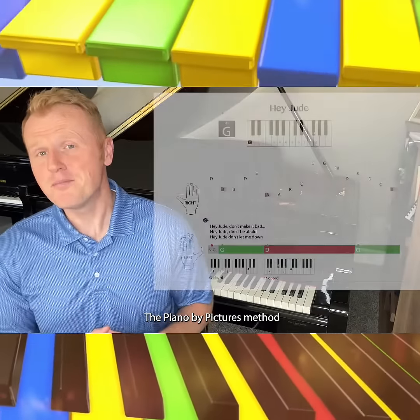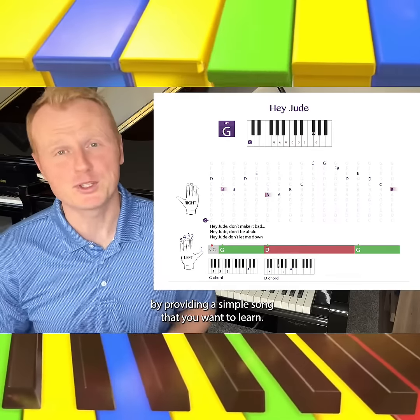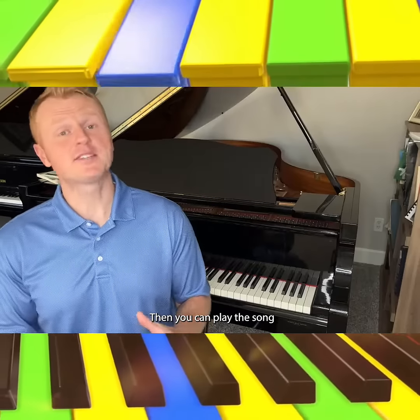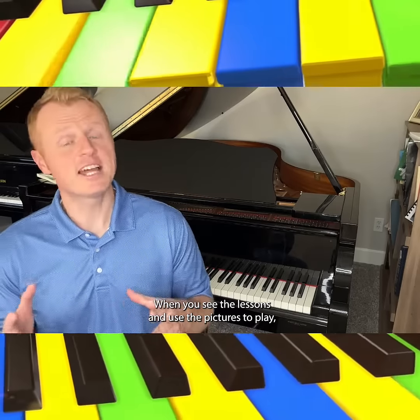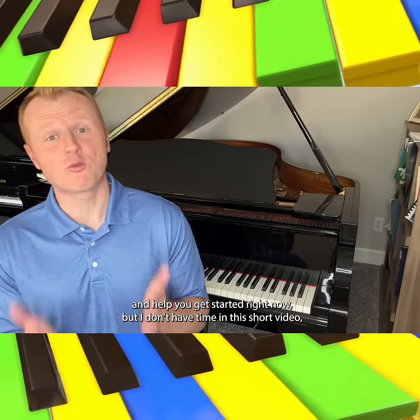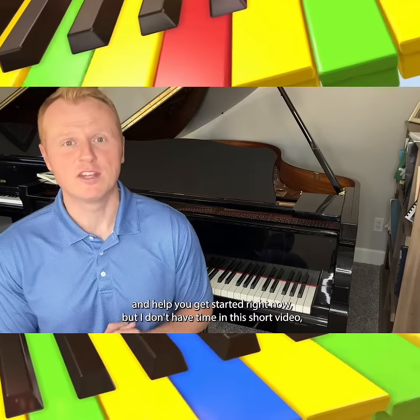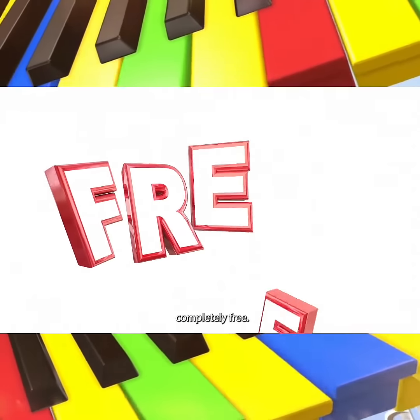Fortunately, none of that is true. In fact, you can use Piano by Pictures to learn to play the songs that you love. You don't have to spend years on Mary Had a Little Lamb or Hot Cross Buns to dive into a hymn, gospel song, pop song, or any type of song that you want to play right now. If you sit down and attempt to learn the piano this way, I promise you will prove the method yourself and learn your first song in 10 minutes, even if you have zero experience or talent.